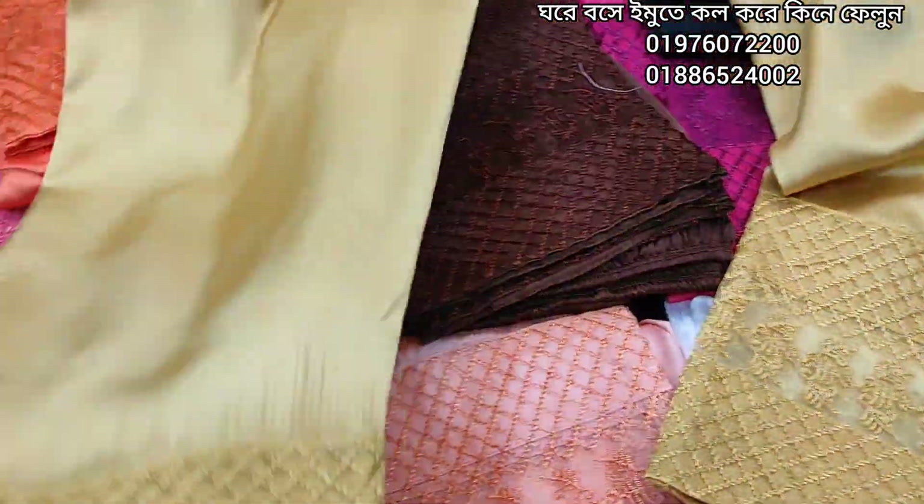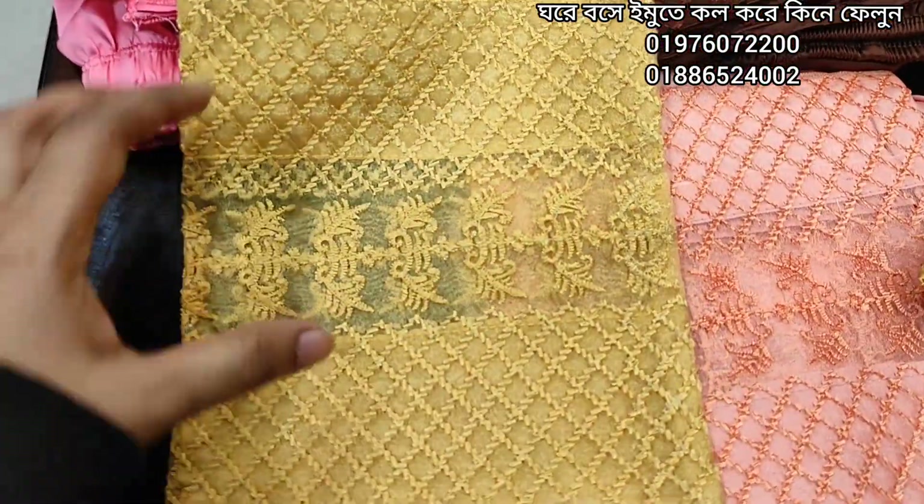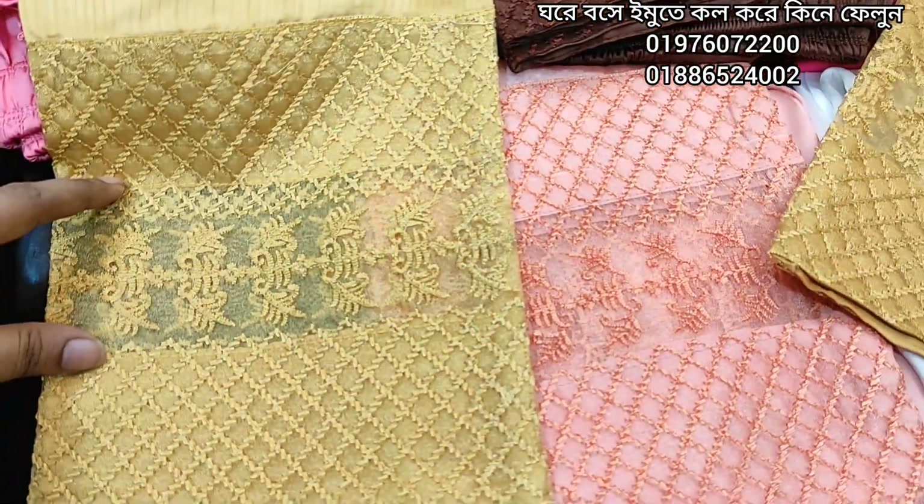How to do this finishing? I will not tell you. How to do this double layer? I will not tell you how to do this. We are doing this beautifully.